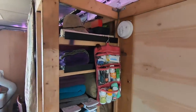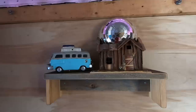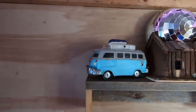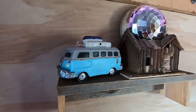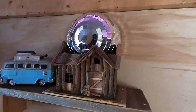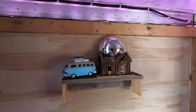Now we're moving over to the bedroom area. I have a little knick-knack shelf — this is my Volkswagen bus birdhouse that I customized, painted, and screwed into the shelf. I also like having a little tiny house inside of my tiny house, and a little mirror ball just for party nights.